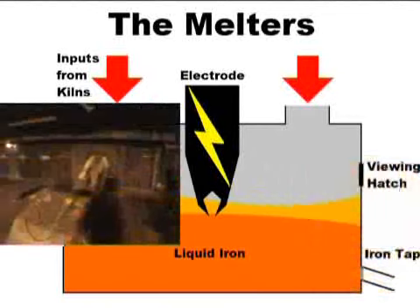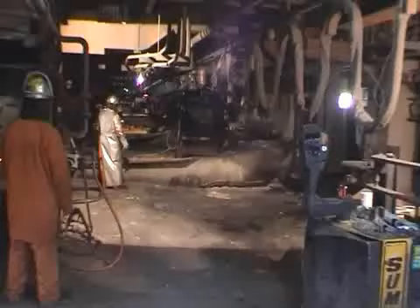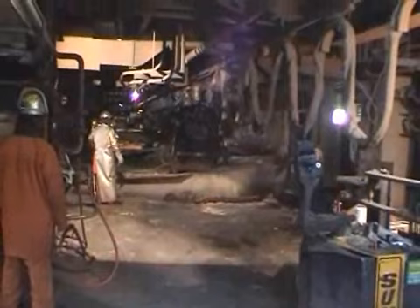The addition of extra RPCC to a melter controls the metallisation of the iron at around 95%, and this liquid iron is tapped regularly into large containers called iron ladles. A pneumatic drill is used to make a hole through the melter side fork, to allow the liquid iron to flow out.